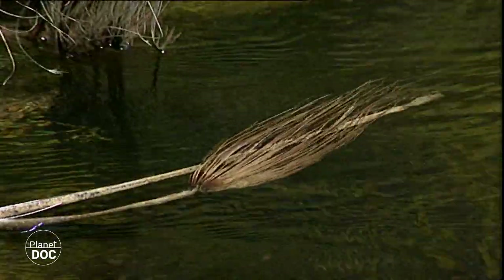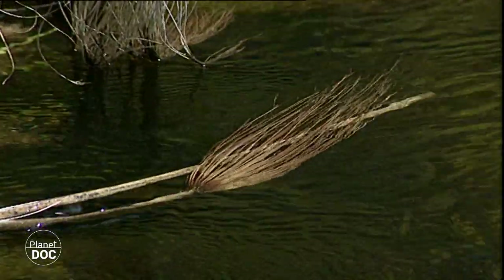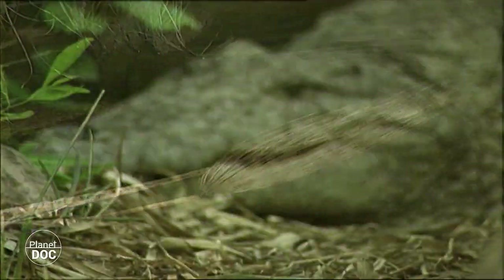The Nile crocodile is the one most commonly found on the African continent, although curiously and regrettably it has disappeared from a large part of the Nile itself.